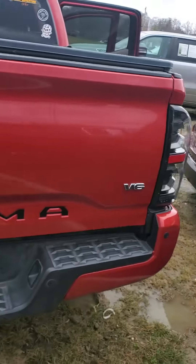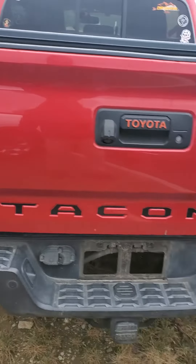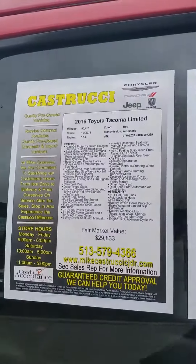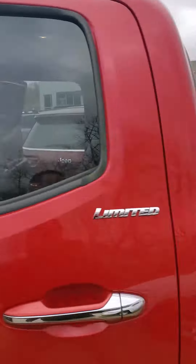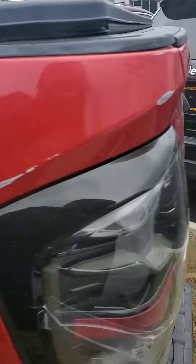This is a 4x4 V6 2016 Toyota Tacoma. Let's take a look at the sticker — 2016 Toyota Tacoma Limited, just over 90,000 miles, priced well below market value.